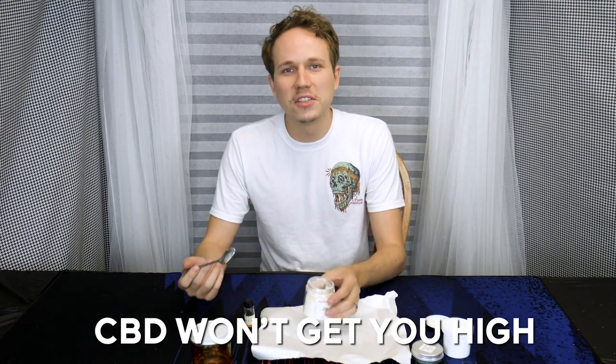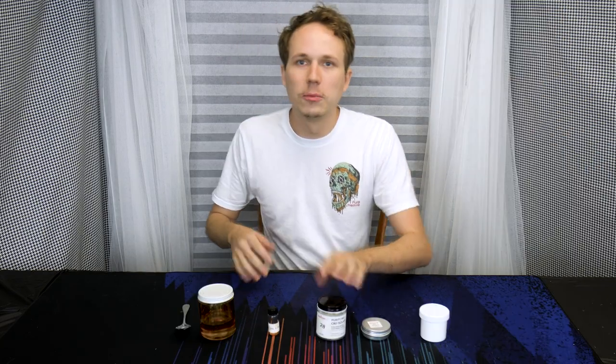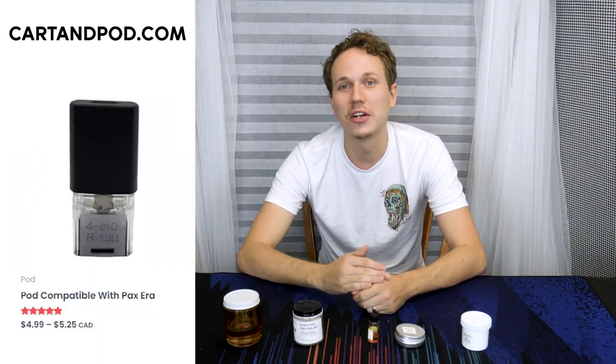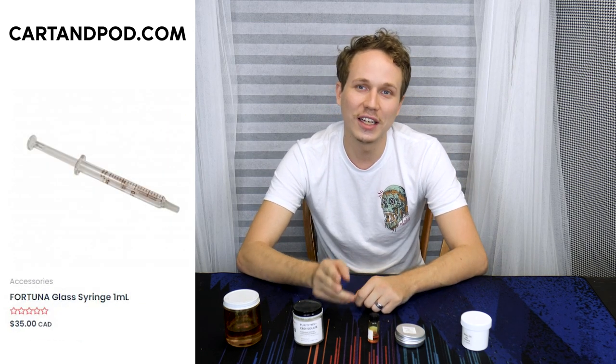CBD won't get you high but it does give you many of the beneficial effects of cannabis. Now besides CBD and THC, we start to get into the more rare cannabinoids. Check out my store carton5.com where you can purchase vape pods, vape carts, terpenes, syringes and more.